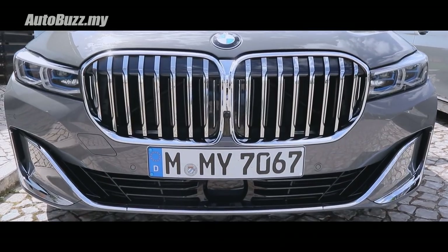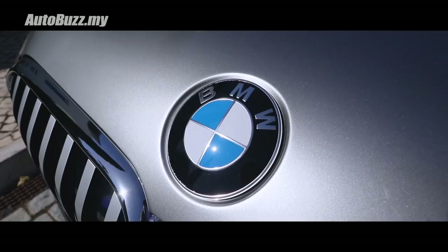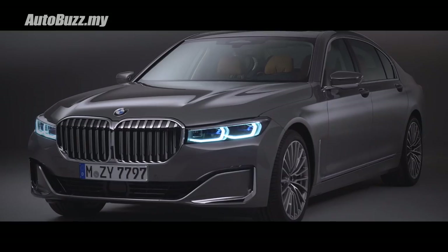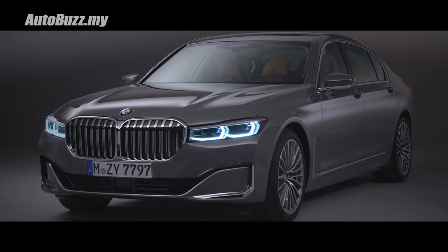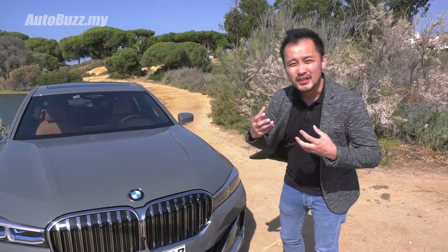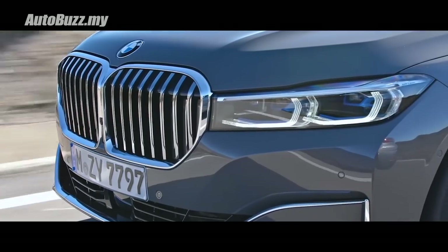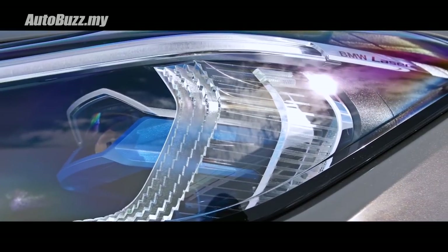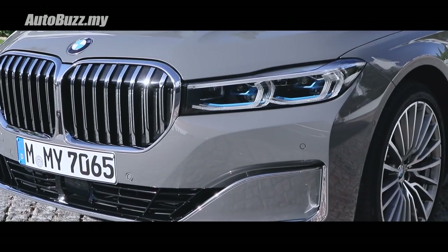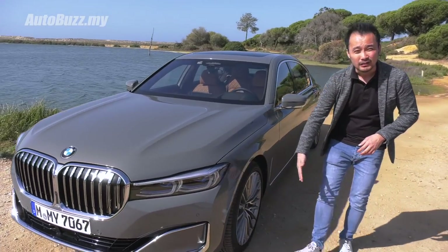This single-piece kidney grille is now 40% larger than before and is accompanied by a larger emblem as well — it used to be 82mm, it's now 95mm in diameter. The entire front end is now 50mm taller, giving it more presence. The headlights are new, sleek and sharp looking. This one has the BMW laser light technology, able to shine the road 560m ahead of you. The bumper is new as well, with no fog lights now. It looks futuristic with these air blades that direct air around the wheel, creating an air curtain effect.